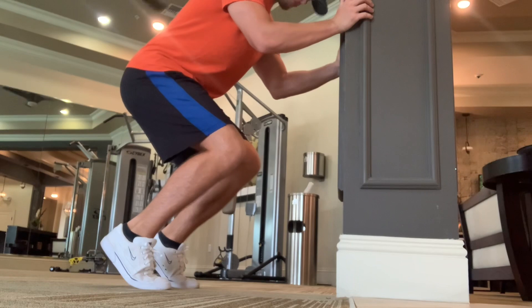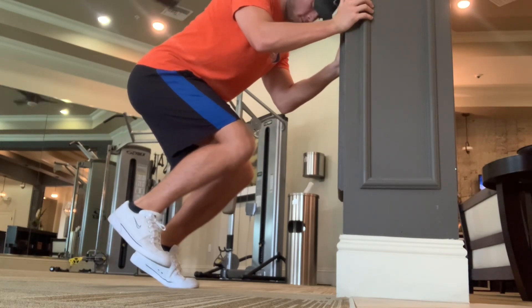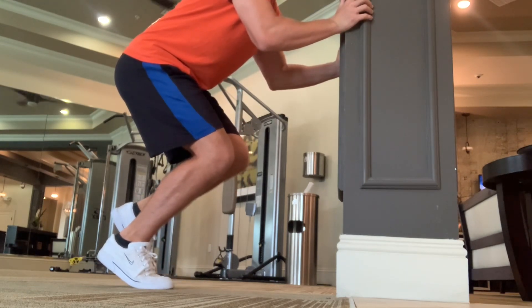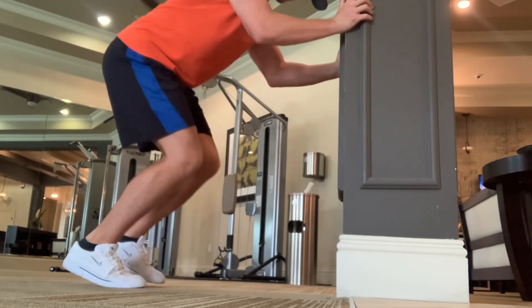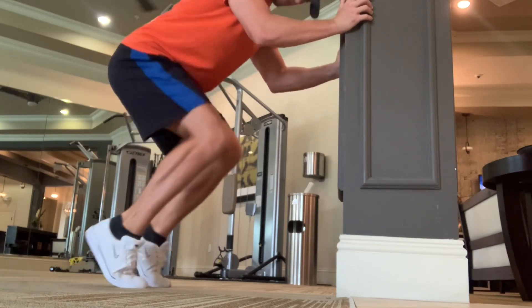And then kind of just messing around here — I've learned in my training to just make it random, keep it fresh, and test yourself in different ways. It doesn't necessarily need to be 100% structured all the time. So going from isometrics to single-leg isometrics, bouncing back and forth, and finishing up with some ballistic pops.